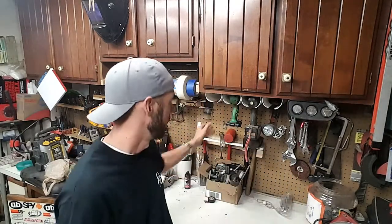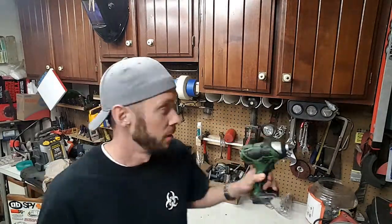Hey guys, welcome back to the garage for this bonus episode. Today we're going to do things a little bit different — we're going to take a break from the truck and instead talk about tools. I'm not talking about tools like every other channel has, where somebody's given them a super expensive tool that you and me can't afford. Instead, we're going to talk about tools that you can make.